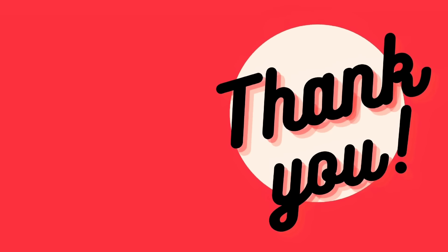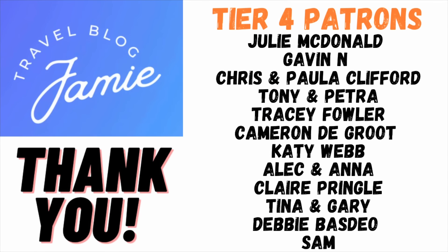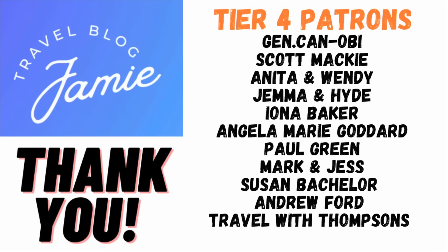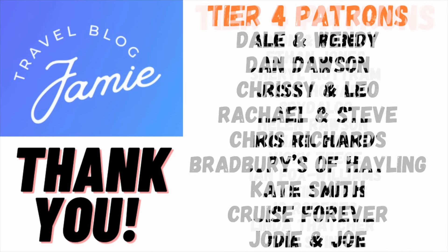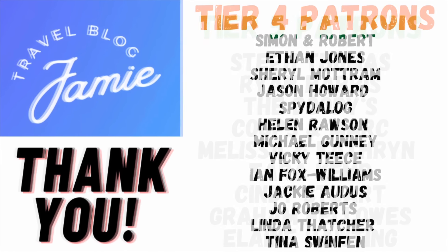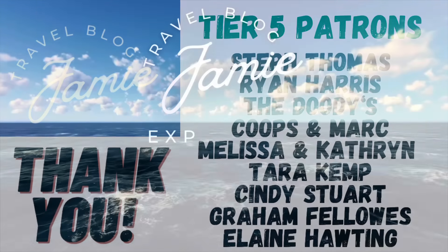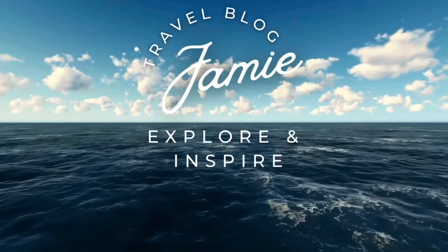Thank you for your support as we head towards 29,000 subscribers! Shout outs go to my tier three, four, and five patrons. You can become a patron by searching patreon.com/travelblogjamie. For a personalized video message, head to cameo.com/travelblogjamie. Special shout out to Steph, Ryan, the Duties, Mark, Melissa, Katherine, Tara, Cindy, Graham, and Elaine. Follow me on Facebook, X, Threads, and Instagram at Travel Blog Jamie, and right here on YouTube.